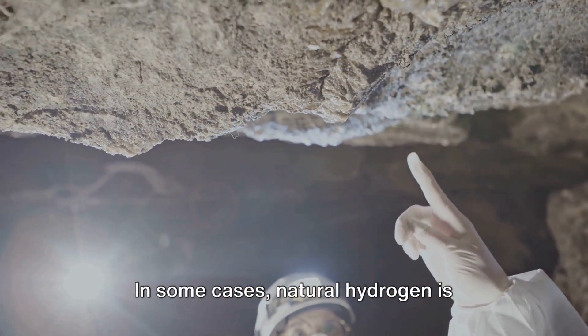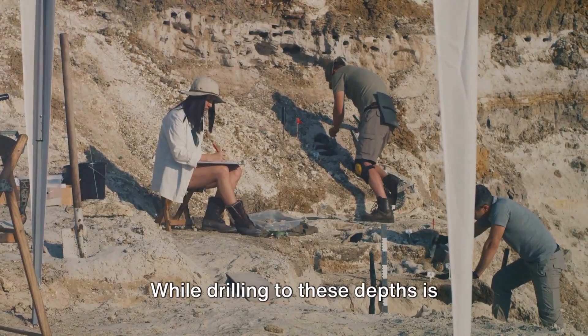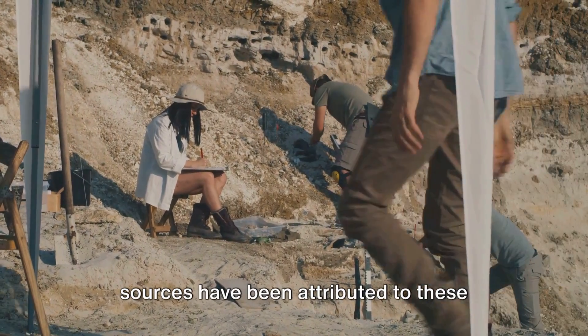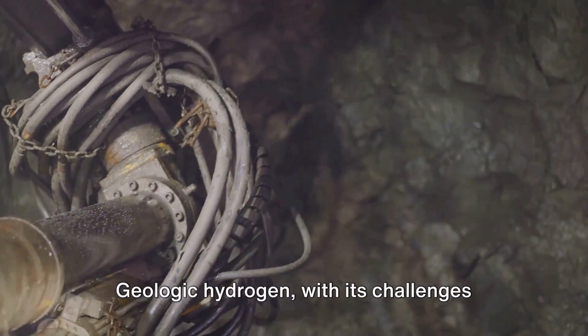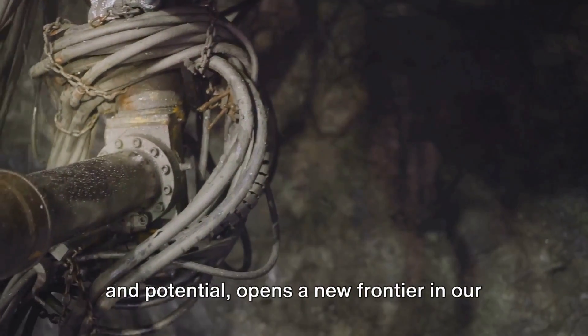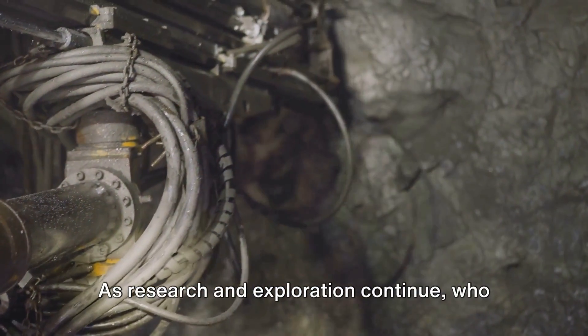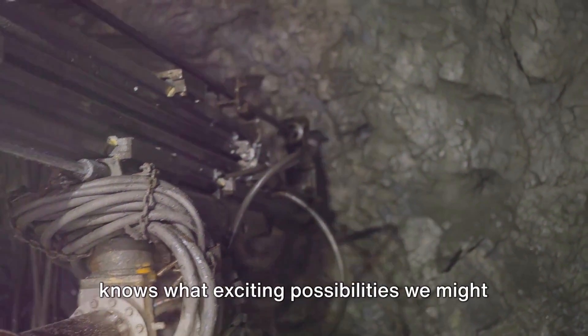In some cases, natural hydrogen is believed to originate from the Earth's core or mantle. While drilling to these depths is challenging, certain natural hydrogen sources have been attributed to these deep-seated origins. Geologic hydrogen, with its challenges and potential, opens a new frontier in our pursuit of sustainable energy sources. As research and exploration continue, who knows what exciting possibilities we might uncover next?